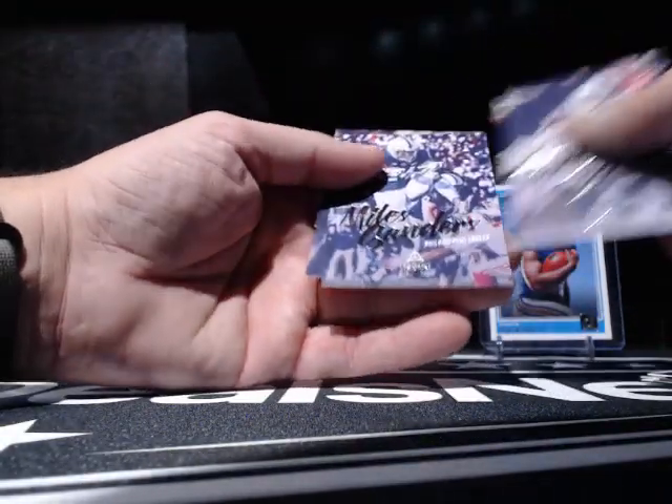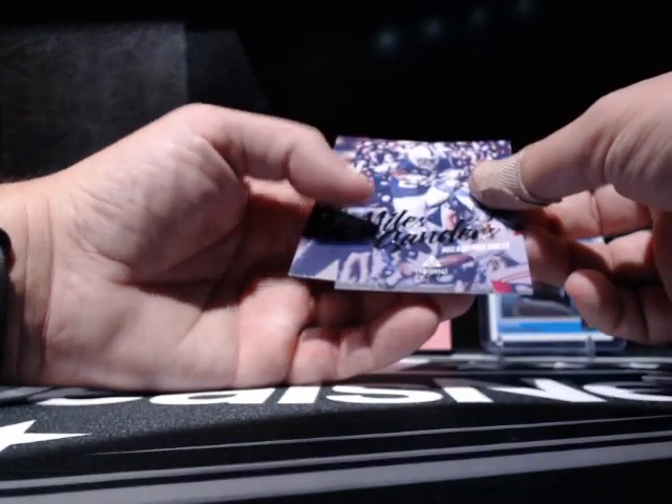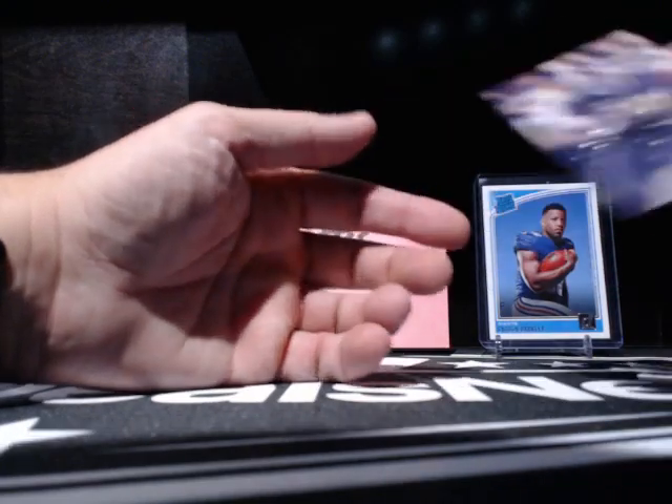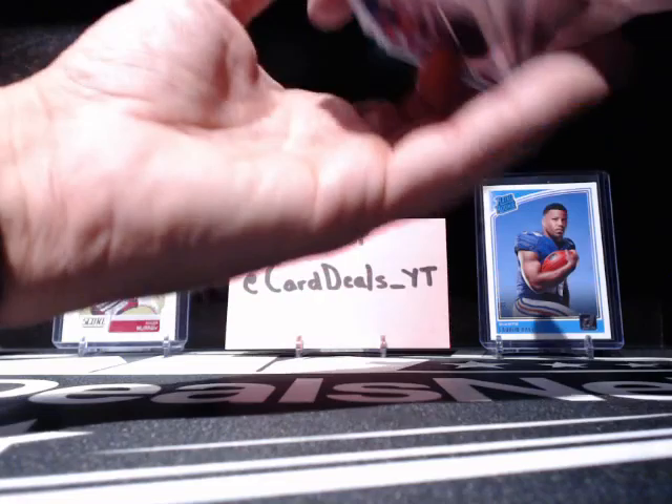Miles Sanders — yeah, that's a cool card. Alright, very cool. That's it for our box of Luminous here.